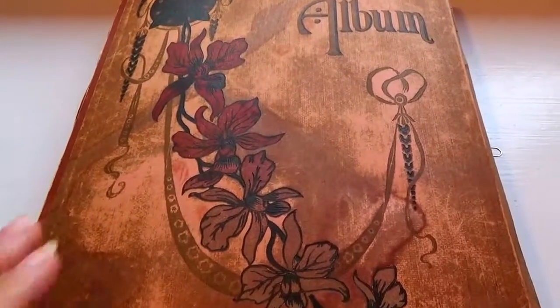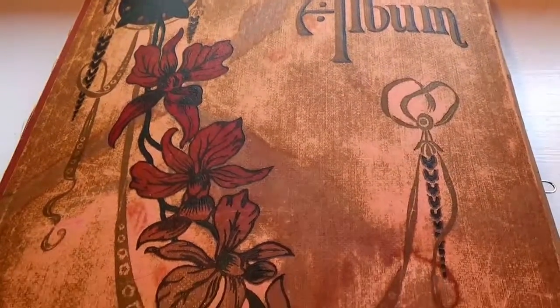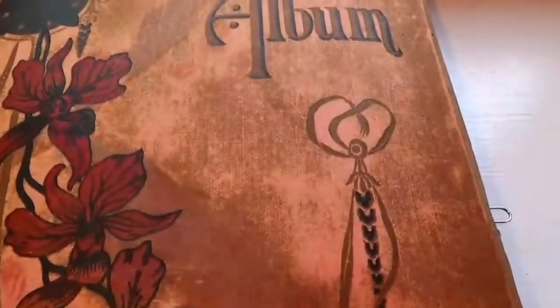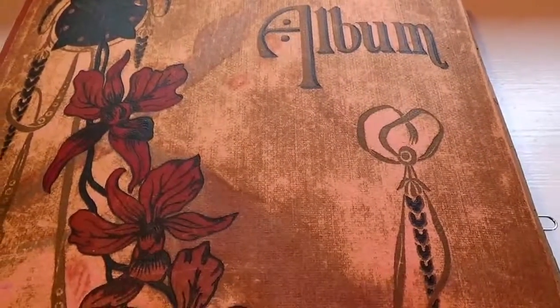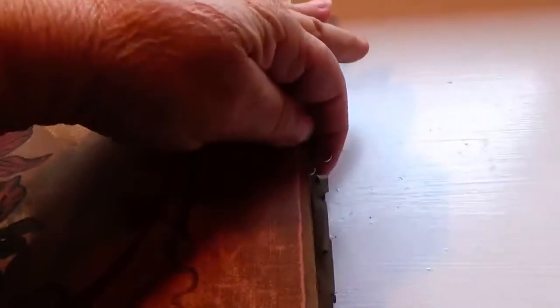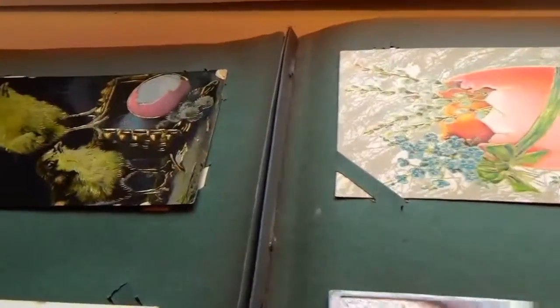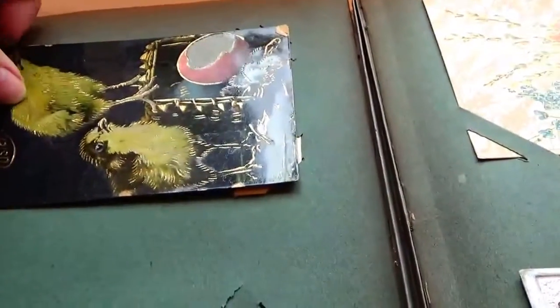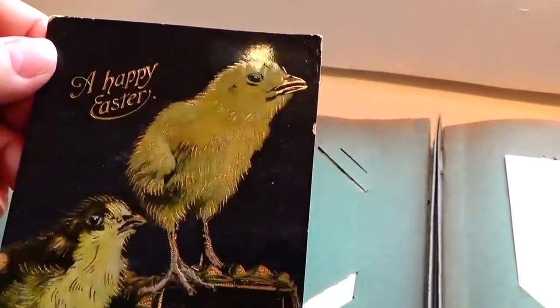Here we are again visiting the old vintage album of postcards — all different kinds of postcards. This one is really from the early 1900s, 1910 to 1915, is what we're going to be showing you today. A lot of them have the stamps in the back, so the stamps in themselves are neat. I loosened the cards up a little bit so I can handle it with one hand so the other one can hold the camera. Look at this — a happy Easter!